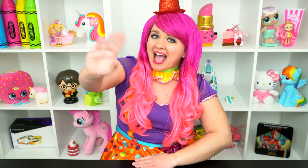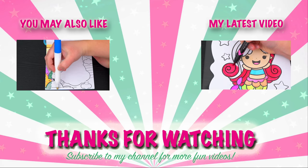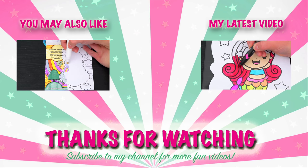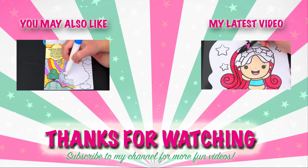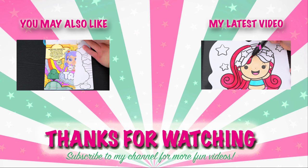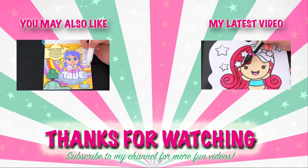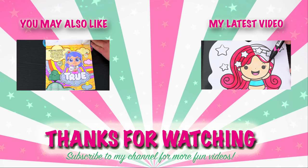Alright guys, thanks for watching, I'm Kimmy the Clown! Hope you had fun coloring along with me today! I had so much fun coloring all those Finding Dory pictures! Have a colorful day and I'll see you tomorrow! Bye! Coloring is so much fun! Like this video if you like to color too! If you enjoyed this video, then be sure to check out my last Imagine Ink coloring video! And don't forget to subscribe and hit that bell button because I post fun videos every single day! Love you guys! Bye!